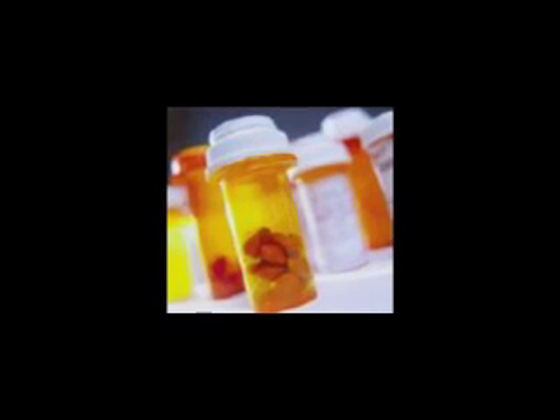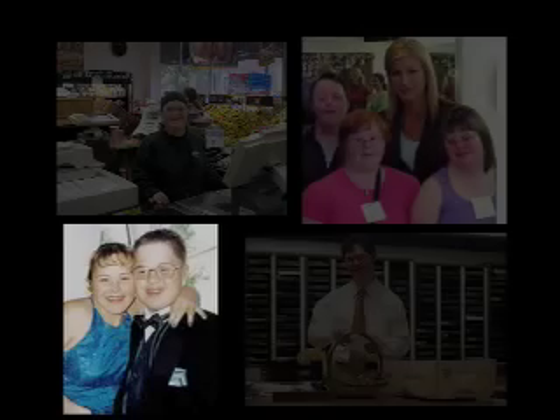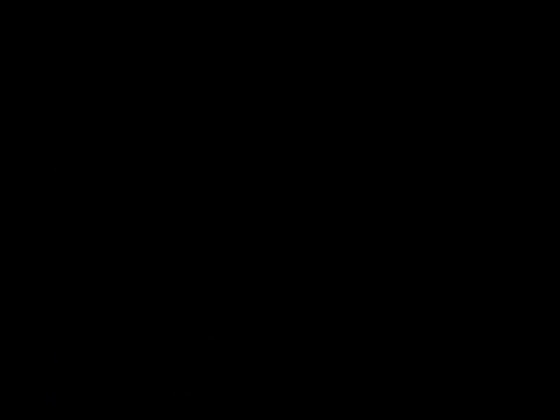If this person gets leukemia, there are medicine treatments that can be very successful. Someone with Down syndrome has a good chance of living to be 50 years old or more. Is that right, Jamie?